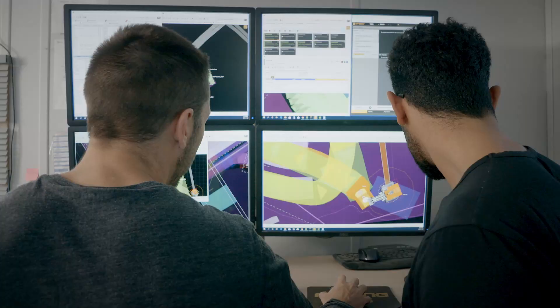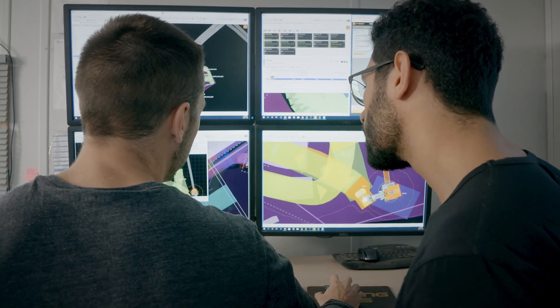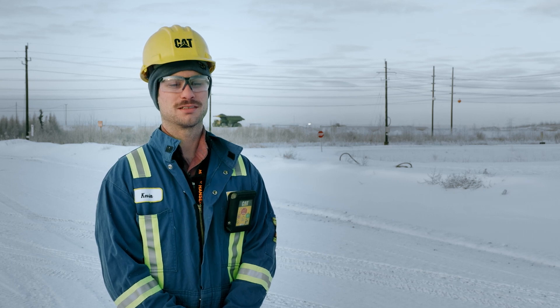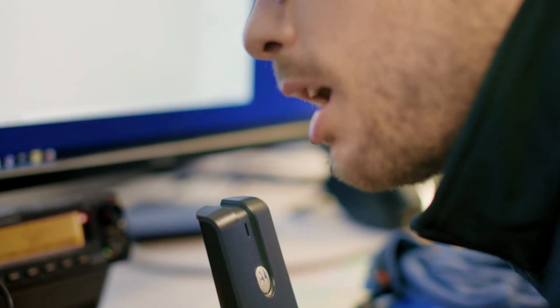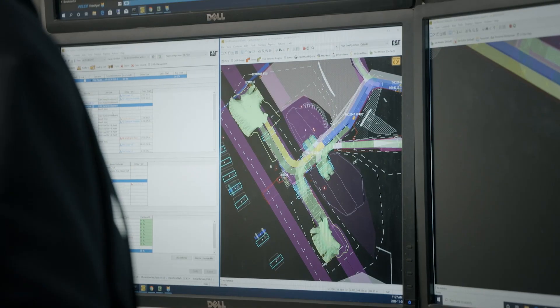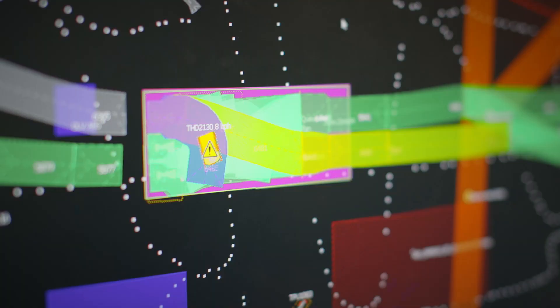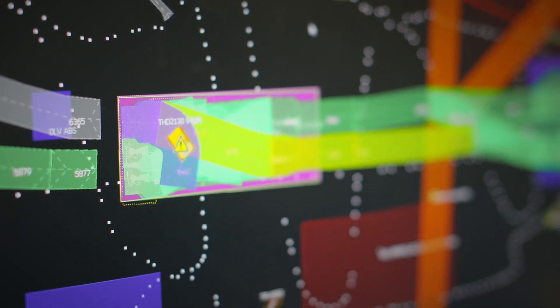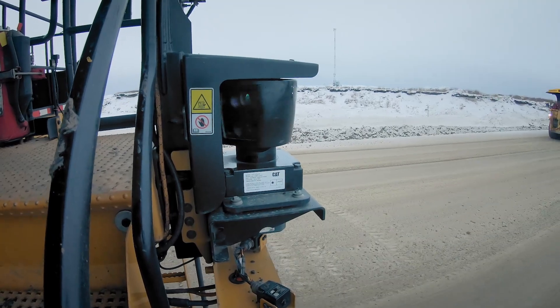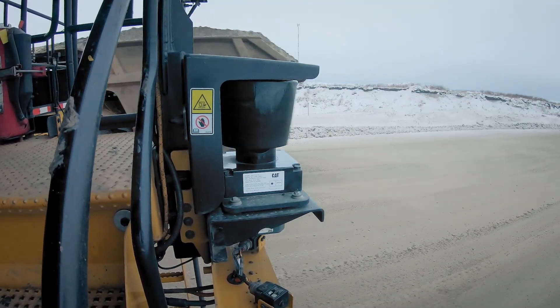We've done significant testing, validation, and further development, and now we're in a very comfortable position. It's a combination of a lot of different things. We have our MindStar suite of software, which includes Fleet — our dispatch system — as well as Terrain, our loading and grading system. And then there's the Command system, which allows the trucks to haul autonomously. You need everything working properly to get the full value out of your autonomous mine.